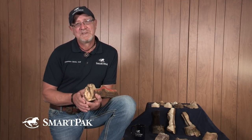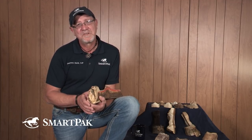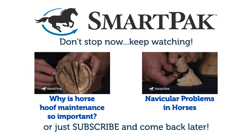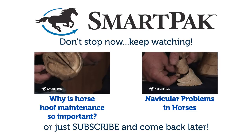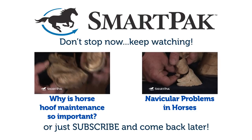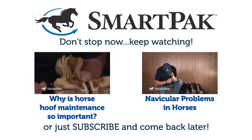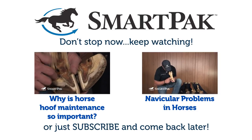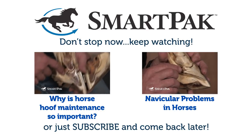Get your professionals involved and get a true diagnosis. I hope this has been helpful. If you have any concerns about sore hooves, check through our library here at SmartPak and definitely work with your hoof care professionals. Thank you.